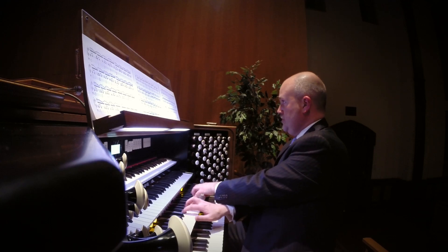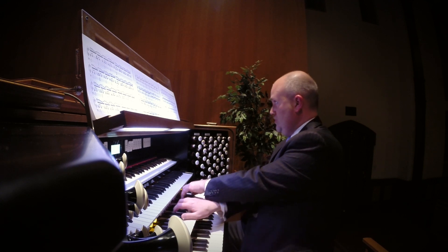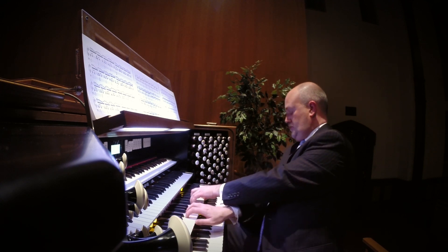Rogers organs also feature lighted controls that show what's on and what's off, along with comfortable, ultra-reliable, performance touch keyboards, and the list goes on. None of these features cost something extra — Rogers builds them all into every organ.